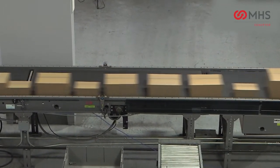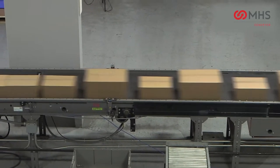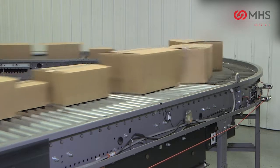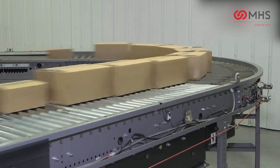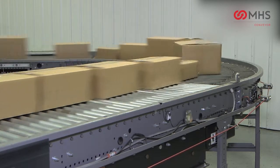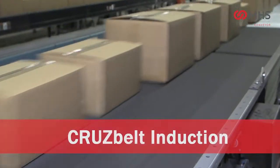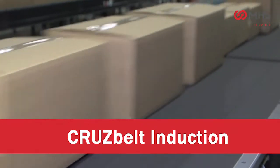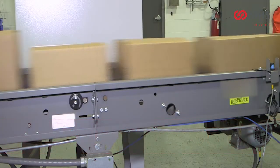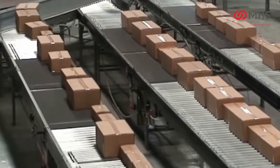The Wave 200 NBS sorter allows product to be diverted with air gaps as little as three inches. This small gap allows sortation rates up to 200 cases per minute. Or, if high rate is not required, it allows the entire system to be slowed down at a given rate, saving energy and system maintenance.